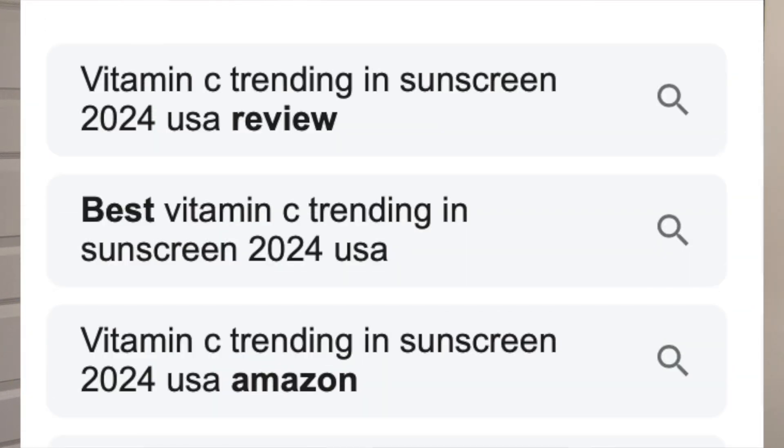New sunscreen day! This is the Paula's Choice SPF 55 Vitamin C Sheer Moisturizer, which I think they just came out with this summer — it's summer 2024. And I've been very curious. Sunscreen with vitamin C in it is a trending ingredient in sunscreen this year. I think this is the first one I've tried with vitamin C in it.